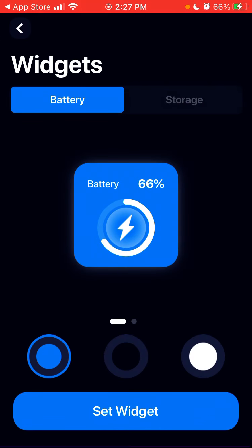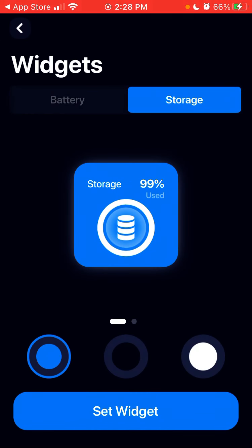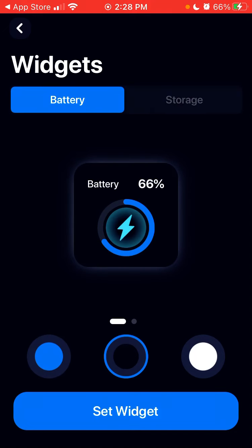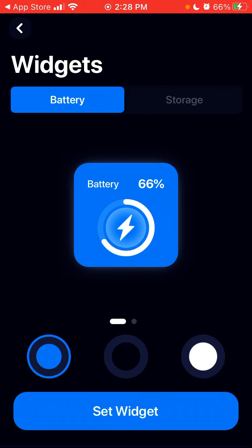There's also a widget section — you can see battery and storage widgets. All different widgets, and you can set a widget so you can see like 88 or 90-plus percent of your storage is filled and it's time to clean up. So you can try to do something like that.